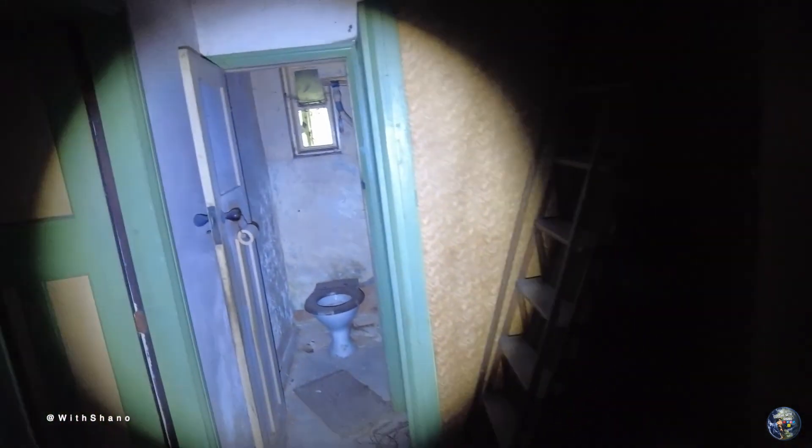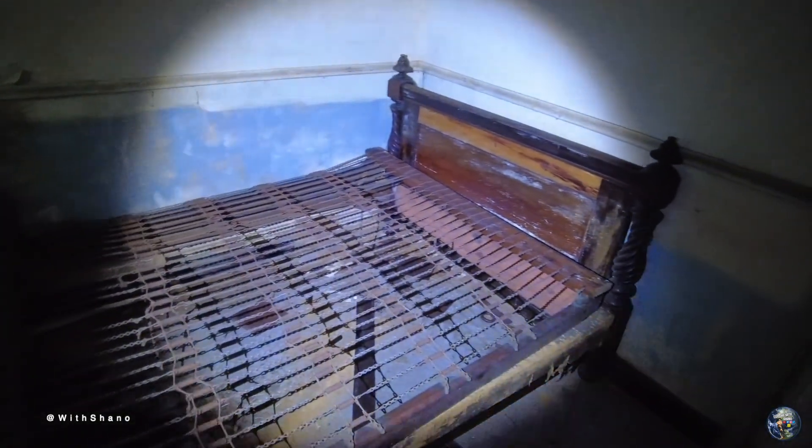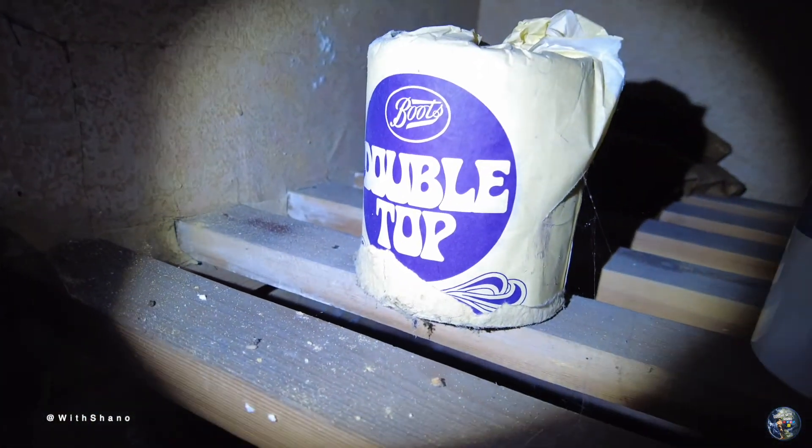We're heading back through this way now guys. Here's the other side — the front, the first room. An old bed just here. And some Germany, Russia, Italy — I don't know if I really want to touch this but there's nothing in there. Just have a look through here guys — a very tight bathroom. Some toilet paper if you want some.